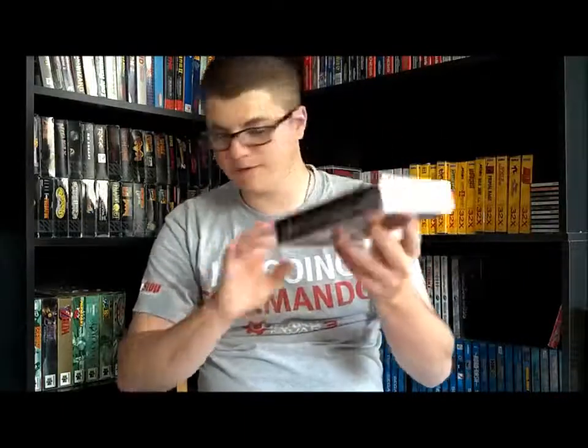Its sequel is Lufia 2: Rise of the Sinistrals, which is actually a prequel to the first one — so if I were to play them, I'd play this one first and then the original. This one is also complete in box with a box protector. I think it goes for around $90 complete in box, which I'd say is a fair estimate.